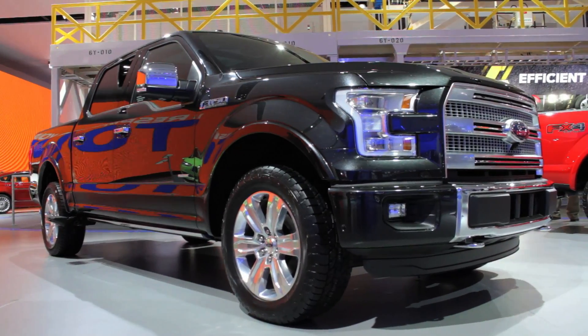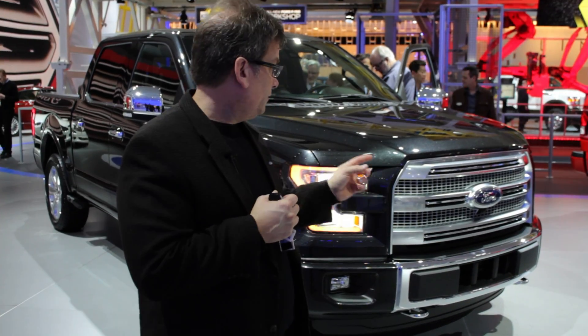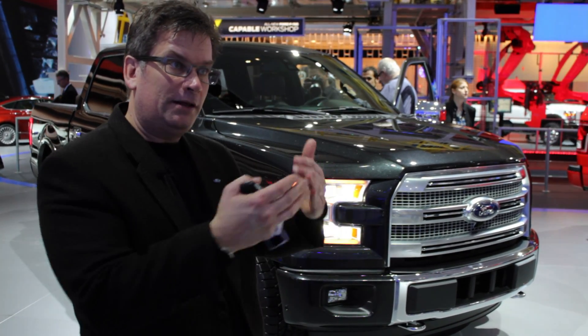Everything we do on this truck is either based in our DNA, based on function, or specifically aerodynamics. So that played a huge role in how this truck looks. We spent a lot of time in the wind tunnel. We've got active grille shutters on all of our models that close out the frontal opening to make the air travel around the truck versus trying to get straight through.